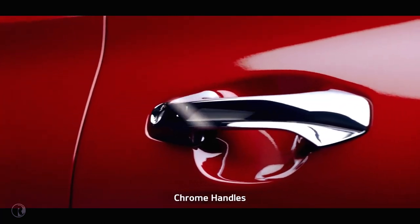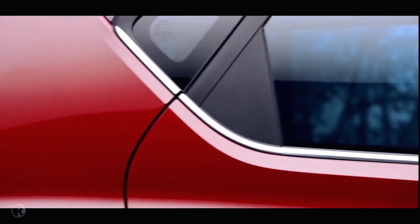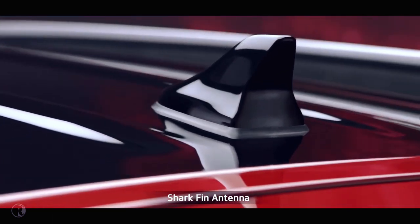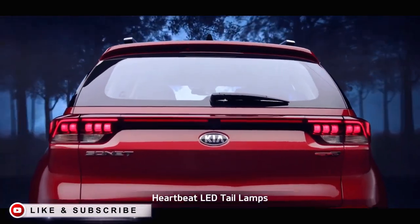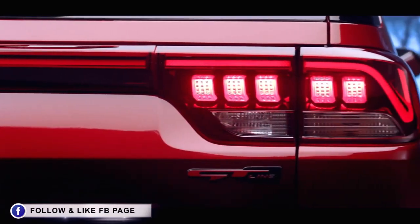The plush chrome door handles along with beltline chrome deliver a style statement. The floating roof rails are sheer head turners. The shark fin antenna gives the Sonet a distinctive, solid look from the side profile. Sonet's LED tail lamps with Kia's signature heartbeat design command attention on the road.